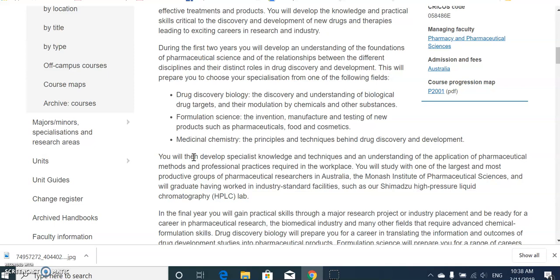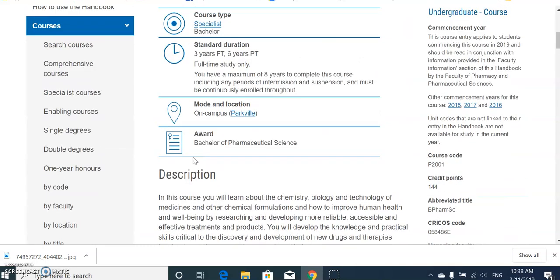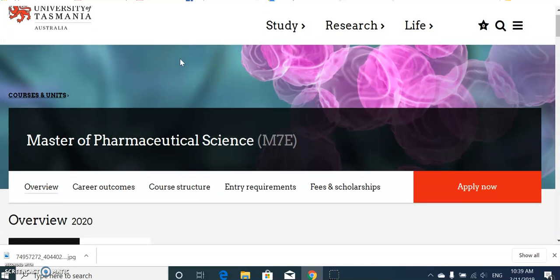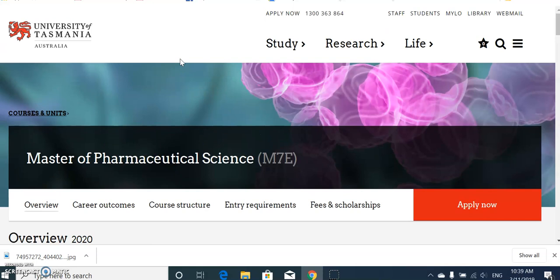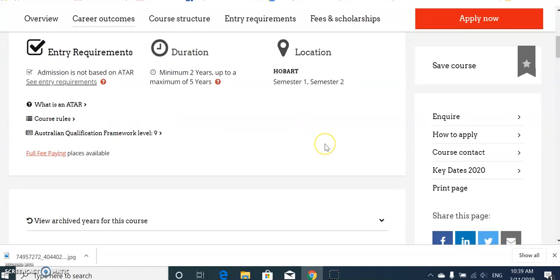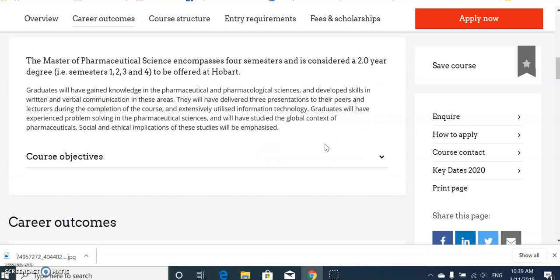If you have already finished your Bachelor of Pharmacy or Pharm D from India or Pakistan and now want a master's degree in Australia, there are a few universities offering Master of Pharmaceutical Sciences. For example, the University of Tasmania offers a two-year Master of Pharmaceutical Sciences. Graduates will gain knowledge in pharmaceutical sciences and develop skills in research and communication. After finishing this master's, you can work in the pharmaceutical industry.